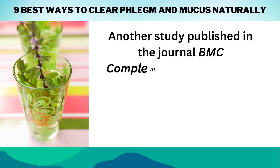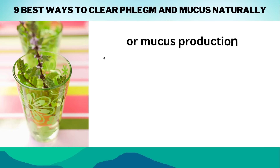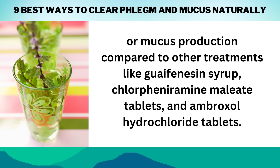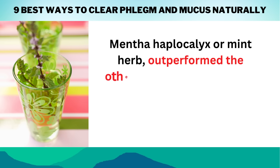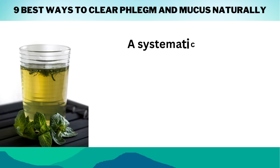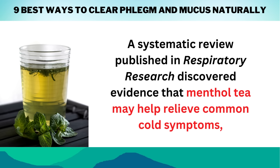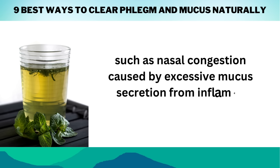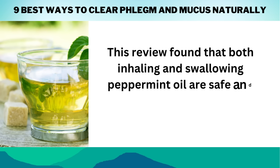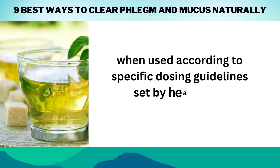Another study published in the journal BMC Complementary Medicine and Therapies looked at how effective menthol haplocalix was for coughs with phlegm or mucus production, compared to other treatments like guaifenesin syrup, chlorpheniramine maleate tablets, and ambroxol hydrochloride tablets. Menthol haplocalix, or mint herb, outperformed the other treatments in terms of relieving cold and flu symptoms associated with phlegm accumulation. A systematic review published in Respiratory Research discovered evidence that menthol tea may help relieve common cold symptoms such as nasal congestion caused by excessive mucus secretion from inflamed sinuses, and found that both inhaling and swallowing peppermint oil are safe and helpful in relieving stuffy noses when used according to specific dosing guidelines set by healthcare professionals.